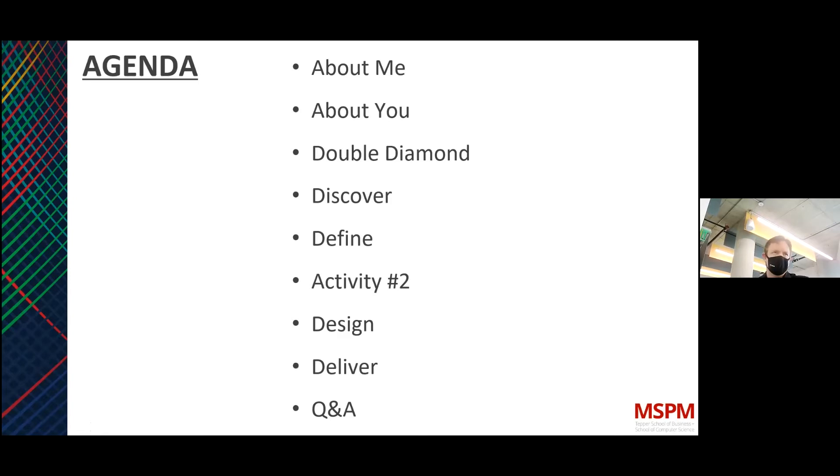Within the agenda today, I'll talk about my experience and how it relates to this talk. We'll talk about you, and we'll set up the discussion to apply to your context. We'll talk about the methodology — the framework we're going to discuss is called Double Diamond. The four basic sections in the Double Diamond process are: Discover, Define, Design, and Deliver. Then Q&A afterward. I can stick around after the presentation if anybody wants to chat.